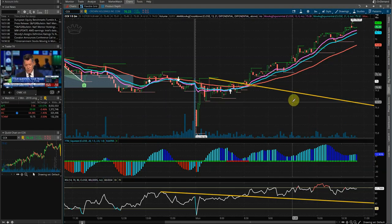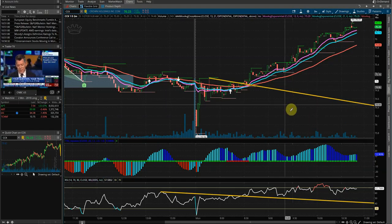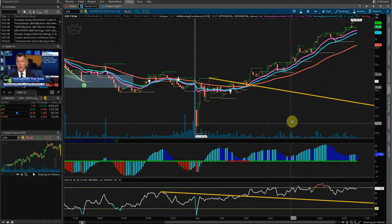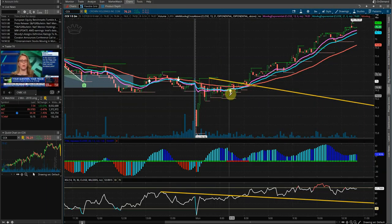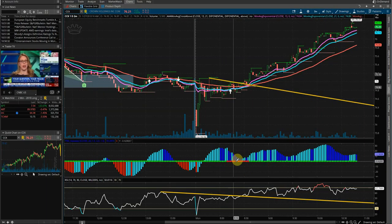For this video, we'll be going over the trade setup that we had here in CCK, so it's Crown Holdings. Basically, we saw our squeeze forming here. We were able to scan for it just using the built-in TTM scanner for Thinkorswim.